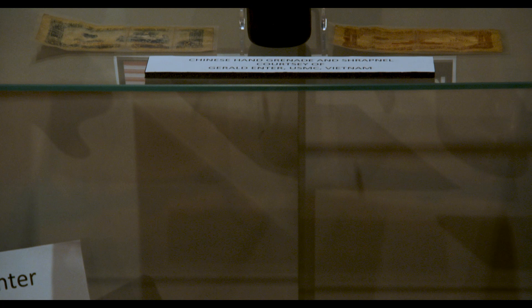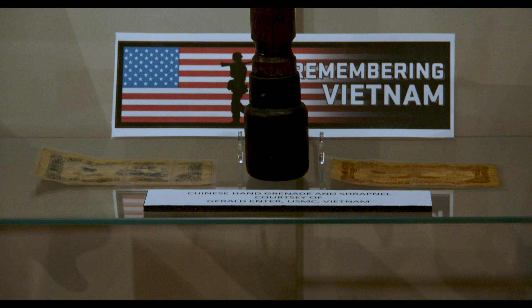I have a couple of favorites. First is an original handwritten letter by Francis Marion, better known as the Swamp Fox. He is South Carolina's most famous patriot in the Revolutionary War.